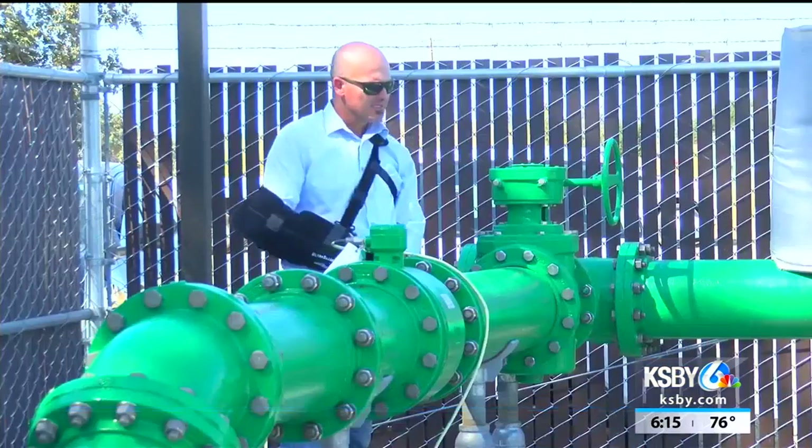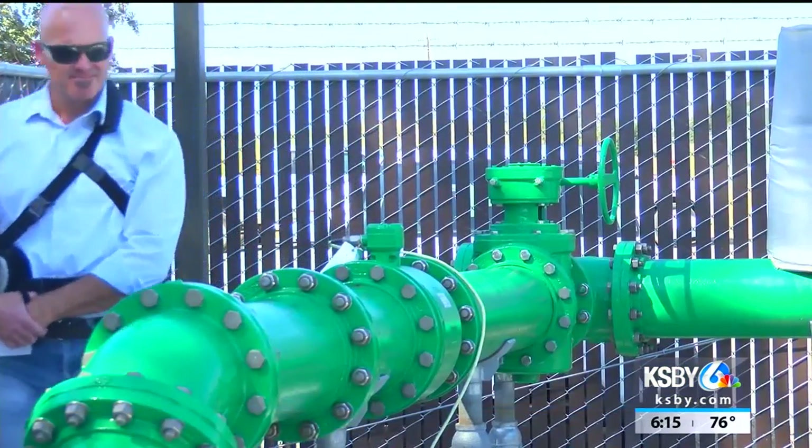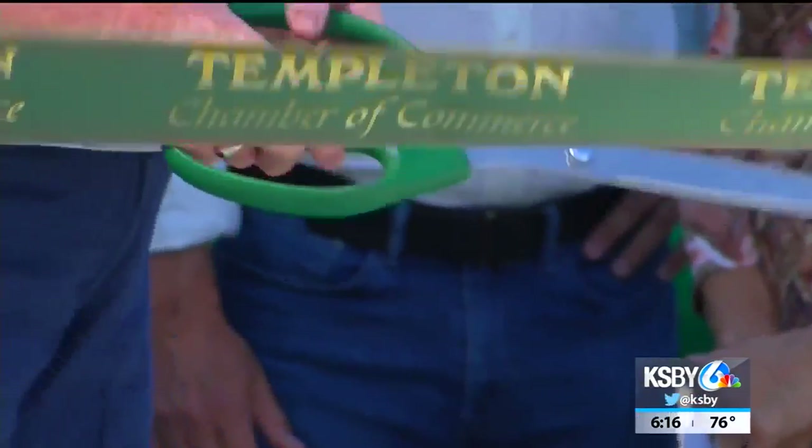Up until now, 60% of Templeton's wastewater was sent to Paso Robles for treatment and disposal. We actually increase our water supply availability by 240 to 300 acre feet per year, so it's a water supply that is reliable and sustainable for the community of Templeton. The project started in February of last year.